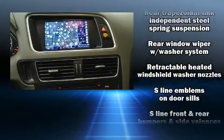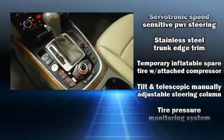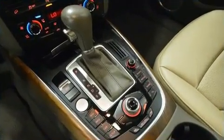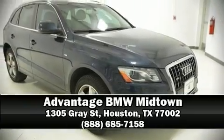The rain-sensing wipers activate automatically when the drops start to fall. It also arrives with a Carfax history report, providing you peace of mind with detailed information. Please don't hesitate to give us a call.